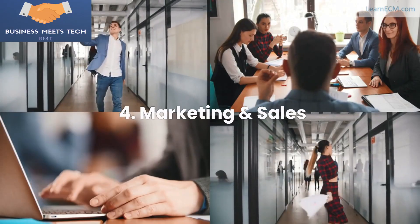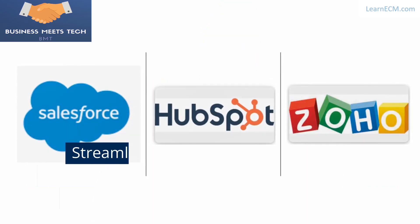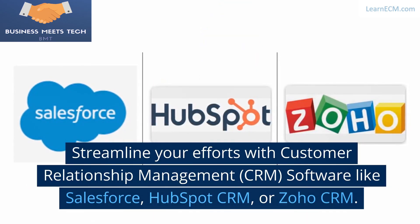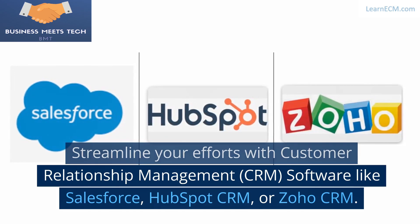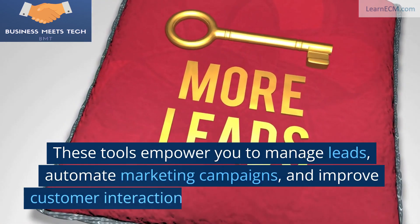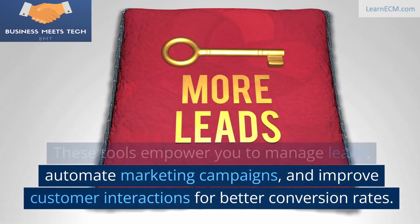4. Marketing and Sales. To attract customers, you need a solid marketing and sales strategy. Streamline your efforts with Customer Relationship Management software like Salesforce, HubSpot CRM, or Zoho CRM. These tools empower you to manage leads, automate marketing campaigns, and improve customer interactions for better conversion rates.